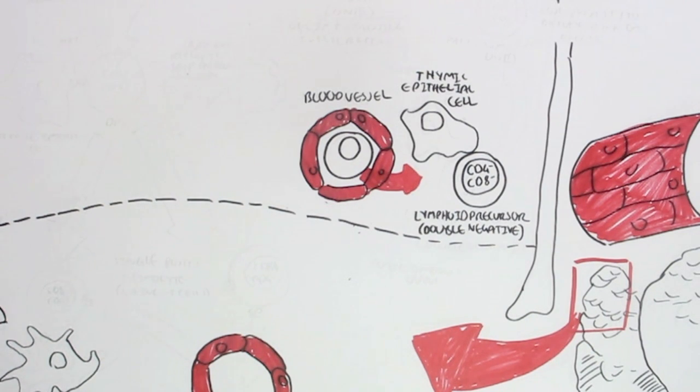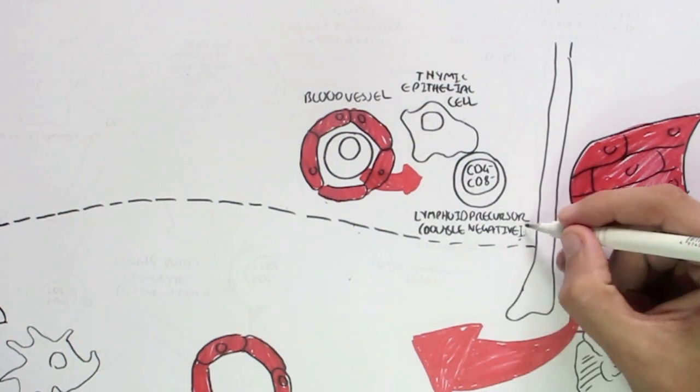The thymic epithelial cell will assist the development of this lymphoid precursor cell throughout the cortex to become a T-cell — a CD4 T-cell or a CD8 T-cell. This lymphoid precursor is in stage 1, also known as double negative 1.